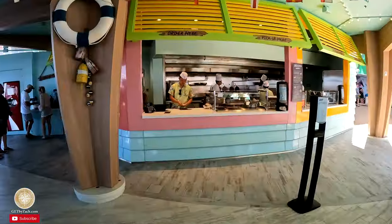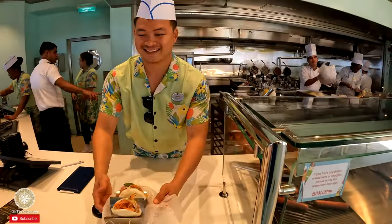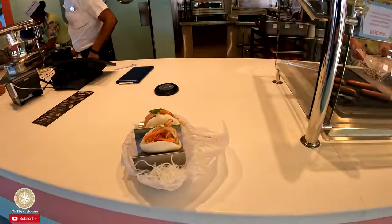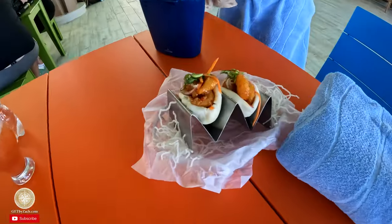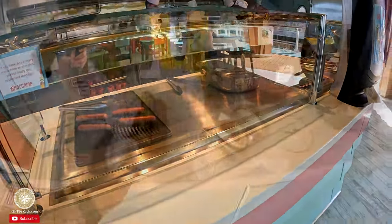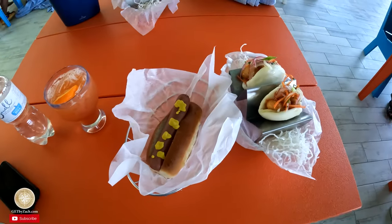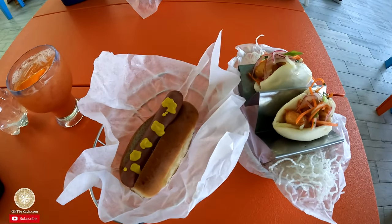My order is ready! Those Bao Buns were awesome — definitely worth the price if you don't have the unlimited dining package. The hot dog was good too, and that one's free. I like my hot dogs with just mustard, but you can add onions, cheese, and bacon for like $4.